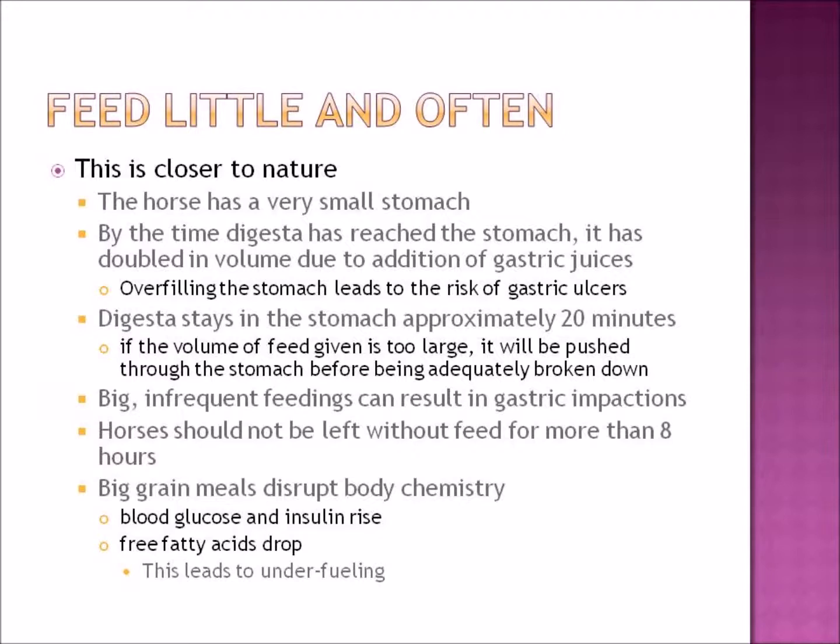If the volume of feed given is too large, it gets pushed through the stomach into the small intestine before being adequately broken down, so the horse cannot digest it — you'll see whole grains in the manure. Big infrequent feedings can result in gastric impaction colic. Horses should not be left without feed for more than eight hours. Big grain meals also disrupt body chemistry: blood glucose and insulin rise while free fatty acids drop, causing under-fueling about three hours after feeding.